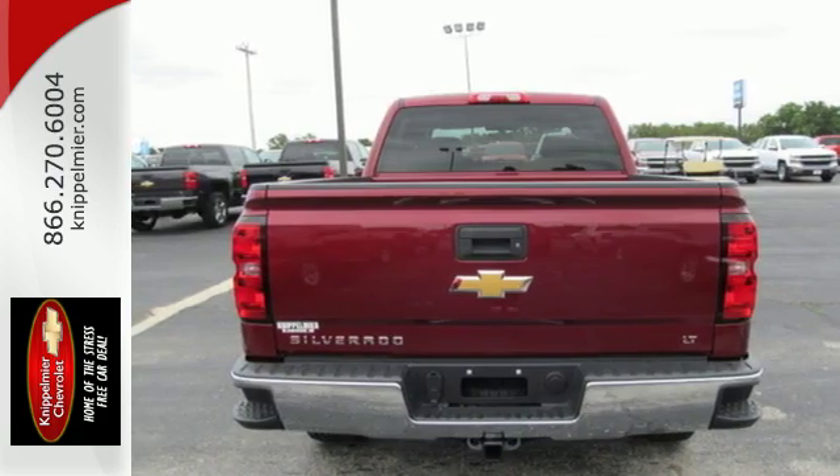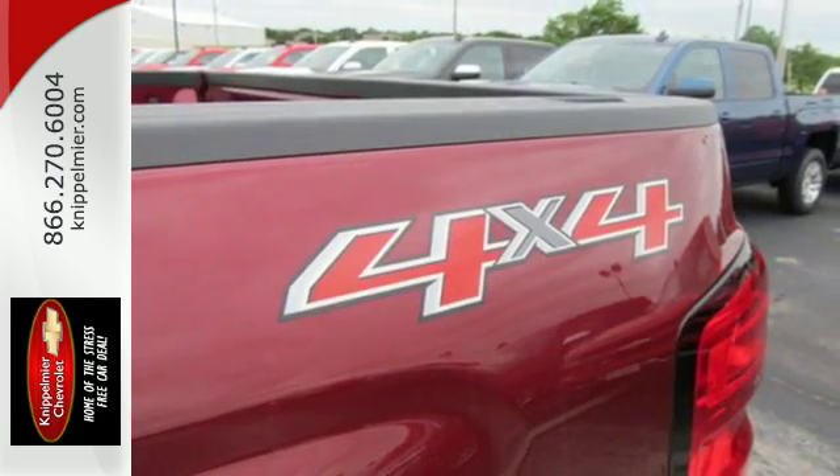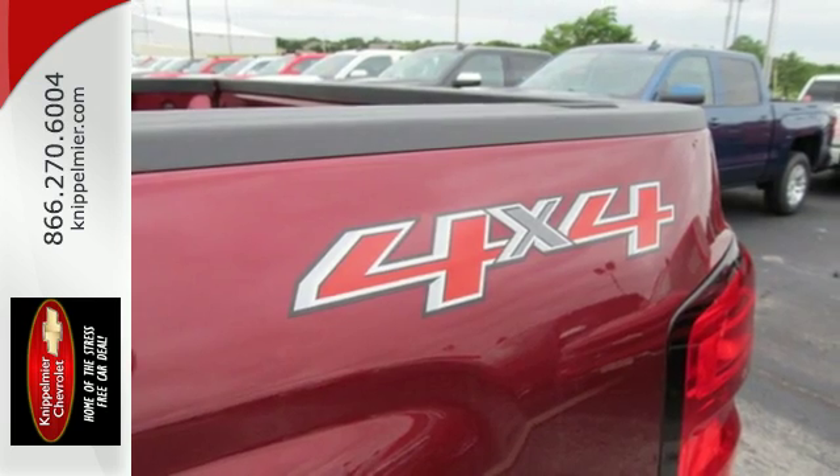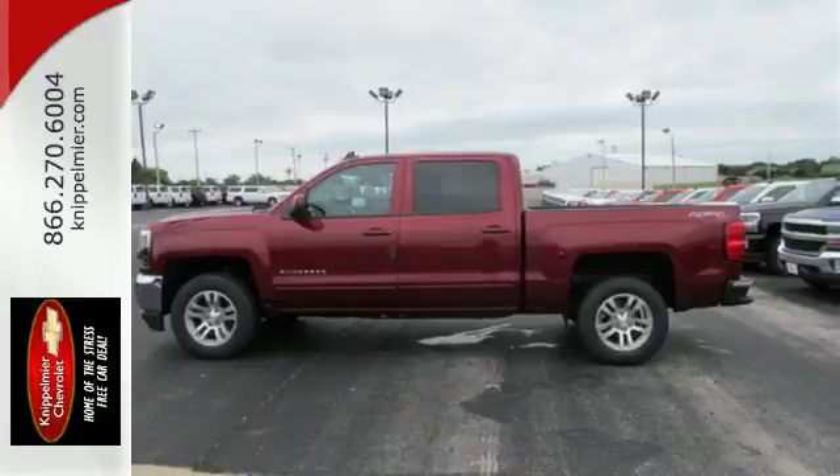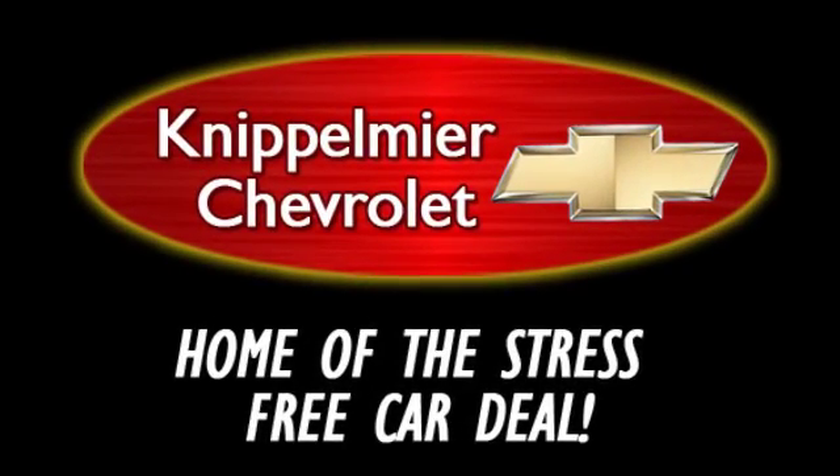When your livelihood depends on whether your truck can handle the load, don't bother driving anything else but this Silverado. So stop by Fortas Drive today — we do business a better way at Knippelmeyer Chevrolet.